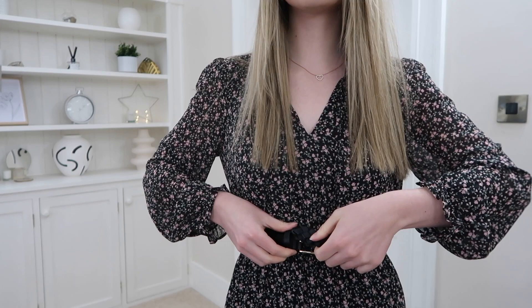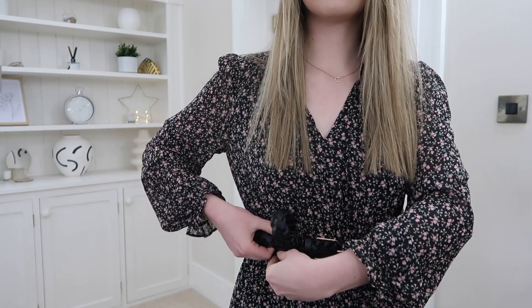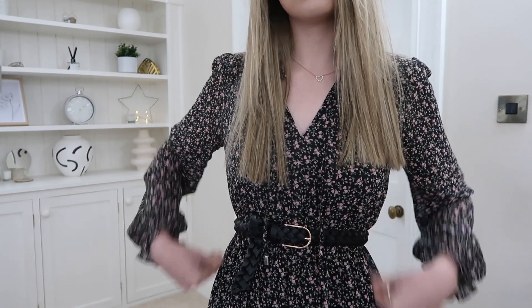You could team this dress with a mica jacket or a longer coat, but I'm just sharing it with a belt and boots for this video, just because it's the main feature of the outfit and I just wanted to show it off basically.